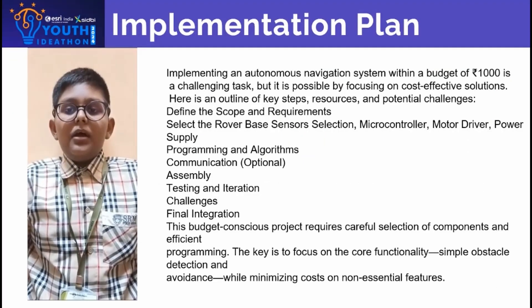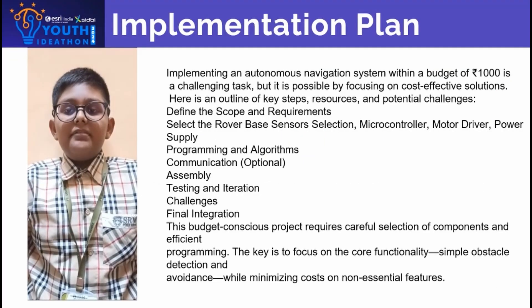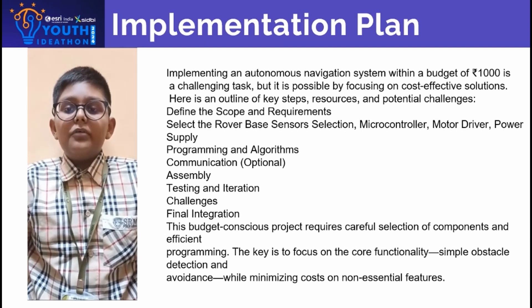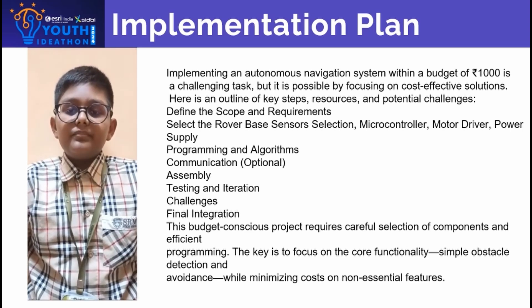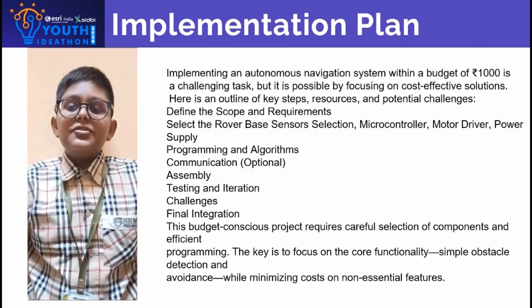Implementing an autonomous navigation system within the budget of 1000 rubies is a challenging task. But it is possible by focusing on cost-effective solutions. Here are some outlines of key steps, resources and challenges.